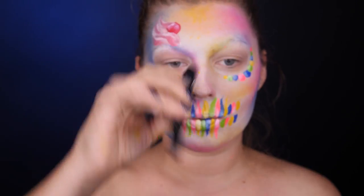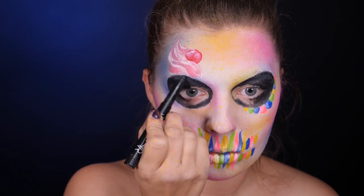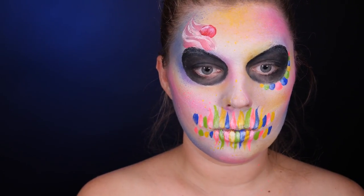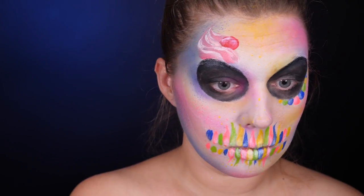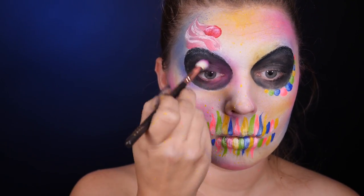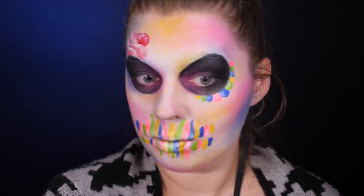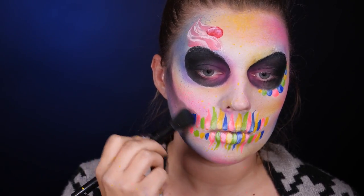Przechodzę do oczodołów. Biorę cień w sztyfcie z Golden Rose — używam tego głównie jako bazy pod ciemny cień, to mój ostatni ulubieniec. Obrysowuję cały oczodoł, trochę więcej nakładam w zewnętrznym kąciku i rozcieram do wewnętrznego kącika. W tej wewnętrznej części, gdzie jest mniej czarnego, nakładam różowy cień. Na czarną bazę ląduje mój ulubiony czarny pojedynczy cień z Melchiora. Ten sam produkt posłuży mi do konturowania i podkreślenia wszystkich cieni.